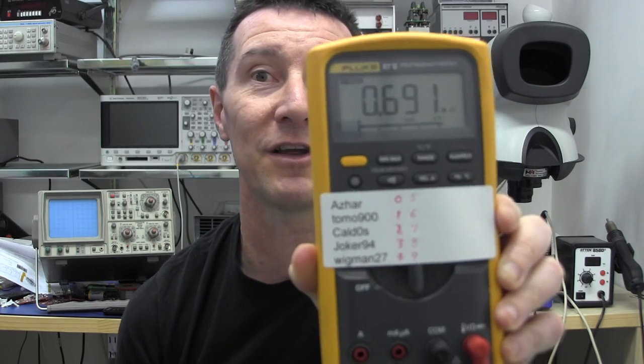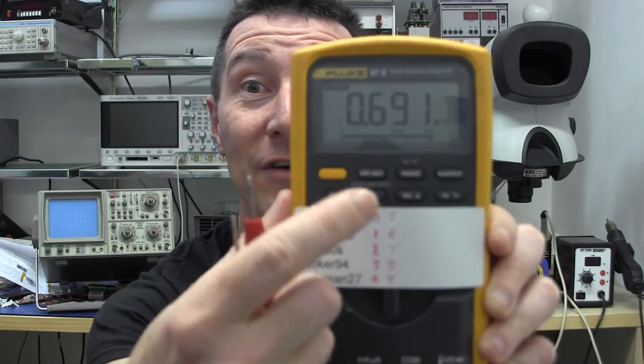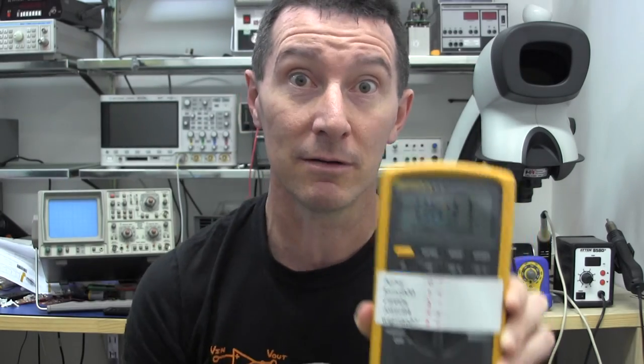What I'm going to do is use the last digit — the least significant digit — on my multimeter here. I'm just going to touch the probes, and whoever's number matches that least significant digit wins it. Here we go.